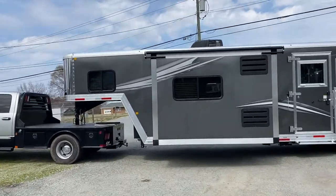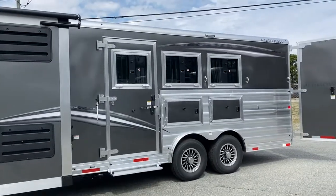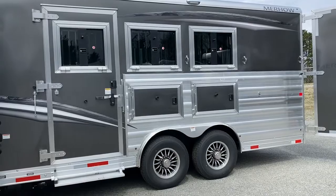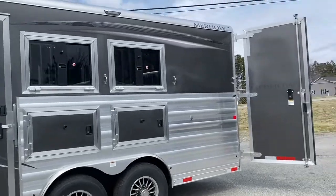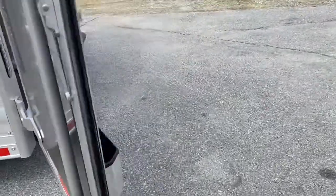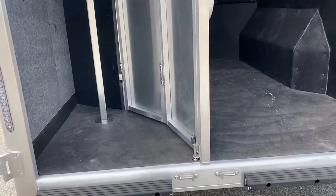Charcoal in color. We'll have graphics. There's a step at the escape door. We'll have load lights on all three sides with switches, aluminum wheels, and a fold-up rear tack.